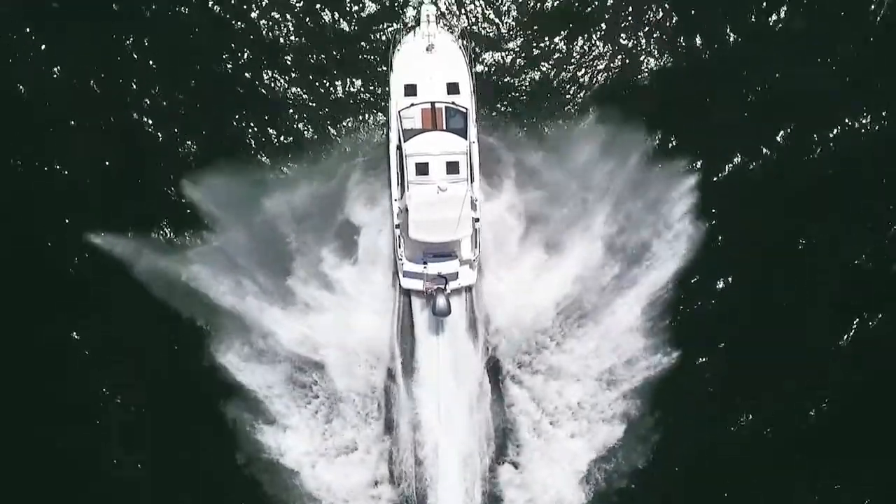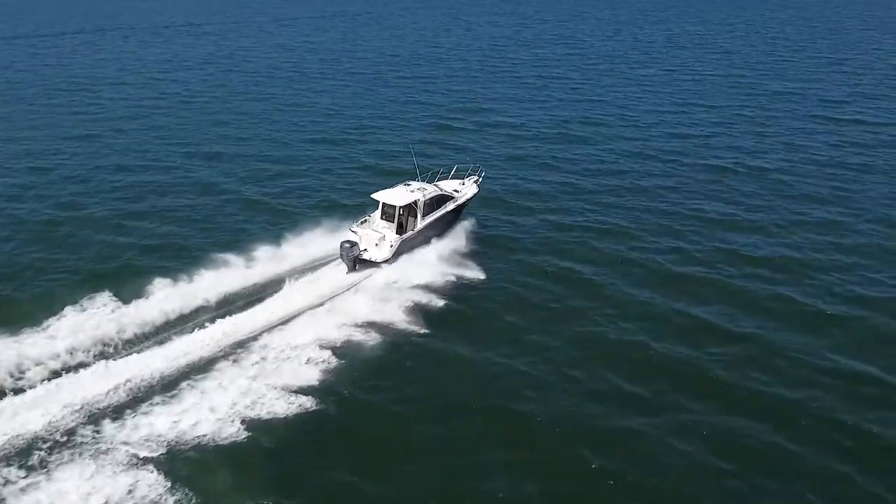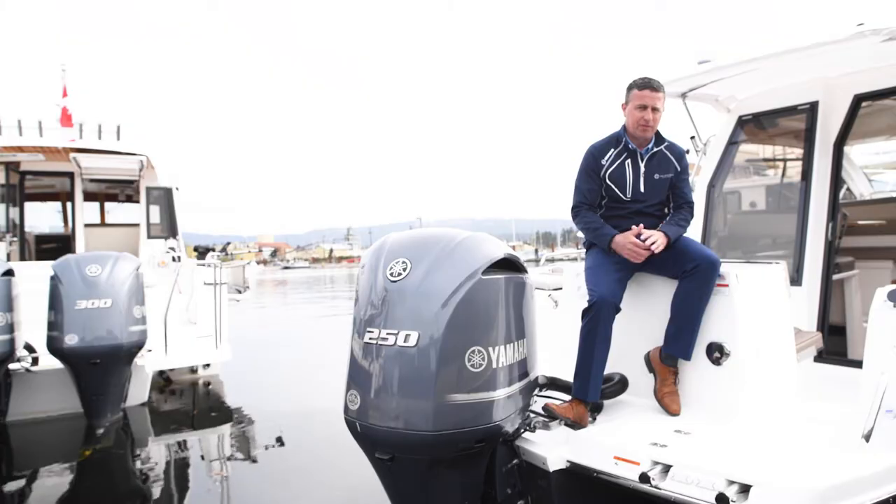And being with the 250, this boat is actually really fast. It cruises at 35 miles an hour and will top out at closer to 50 miles an hour.